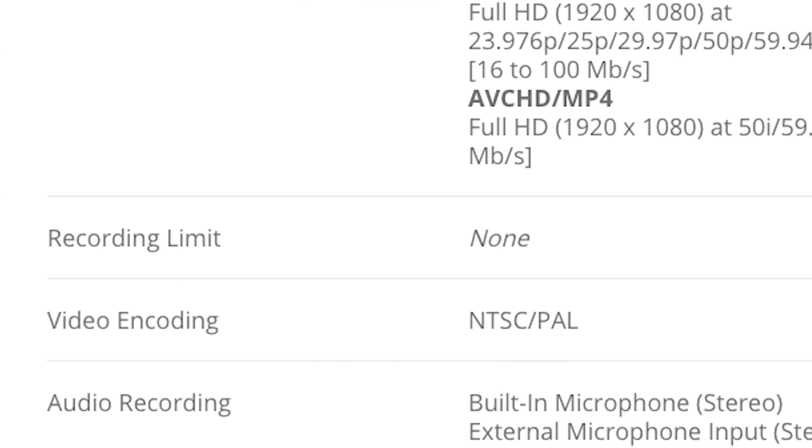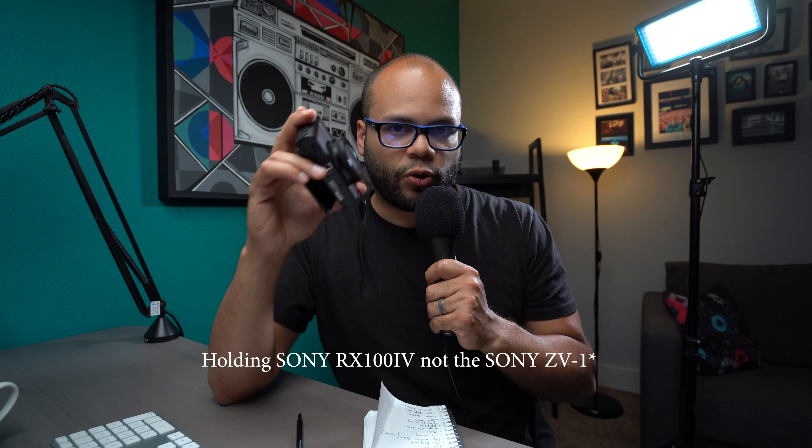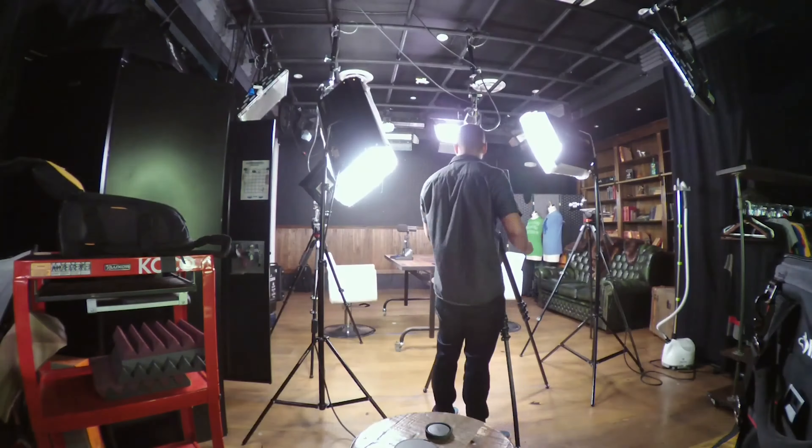The very first thing I don't think many people are talking about with this camera — and I saw it on Think Media's video — is the record limit. People have not been talking about how this camera does not have a record limit, and if you look at the specs on B&H it says no limit on the record limit. So if it does not have one, it's probably one of the cheapest prosumer cameras that can record with no limit. At that price point of $750, it may be worth it just to begin with.